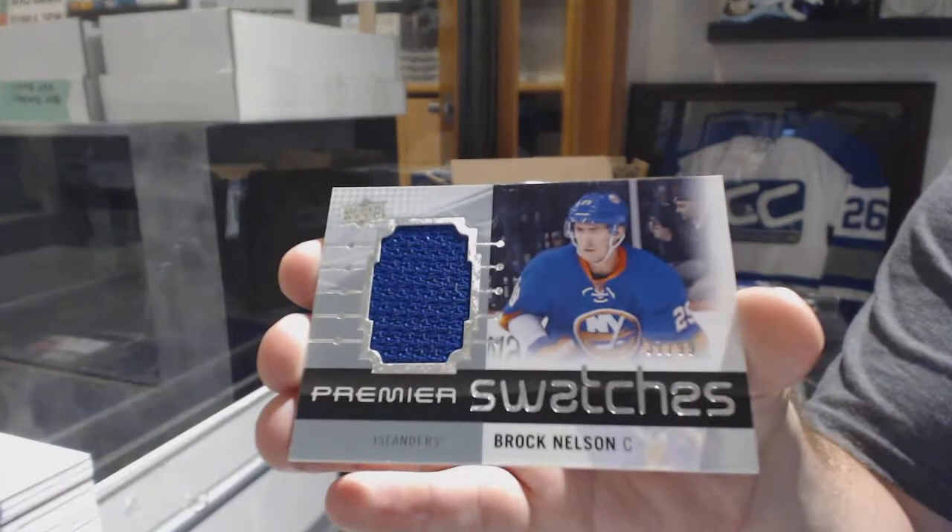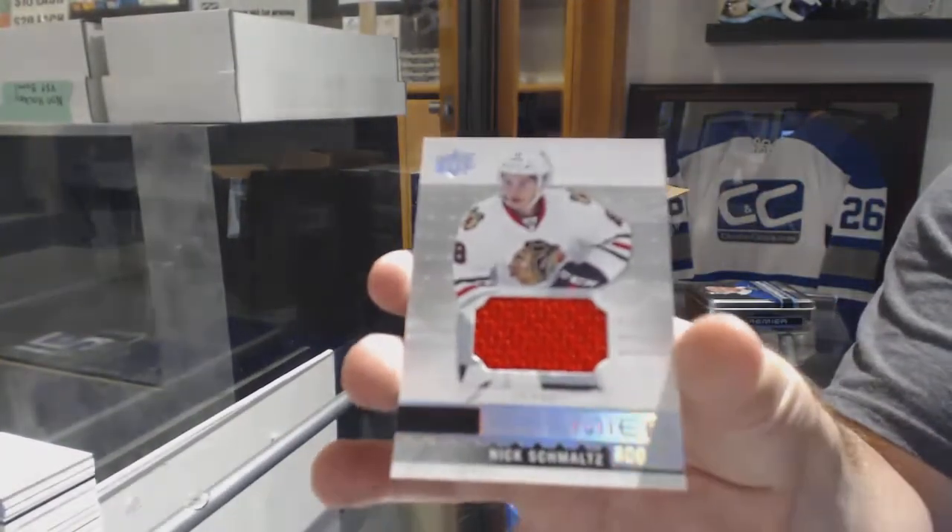Premier Swatches in 99, Brock Nelson for the Islanders. And for the Chicago Blackhawks, Nick Schmaltz.